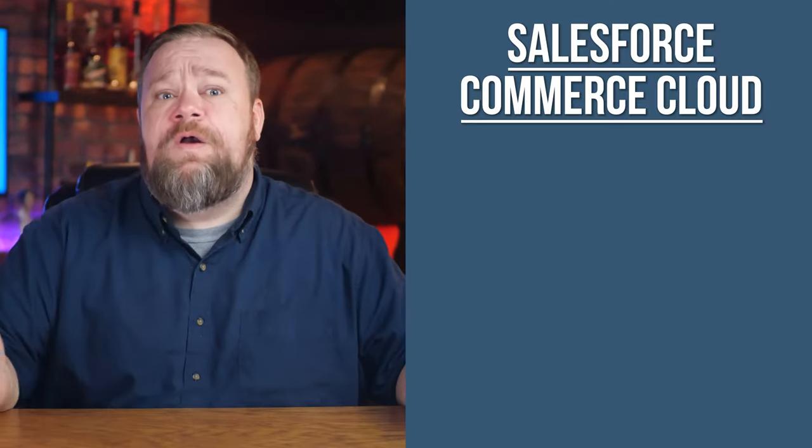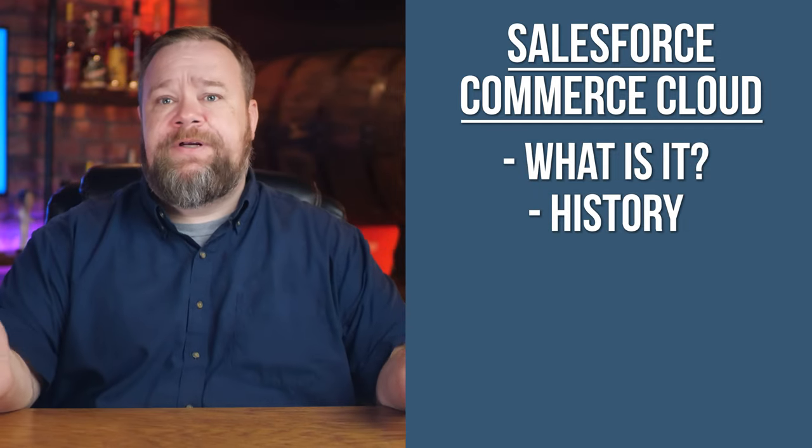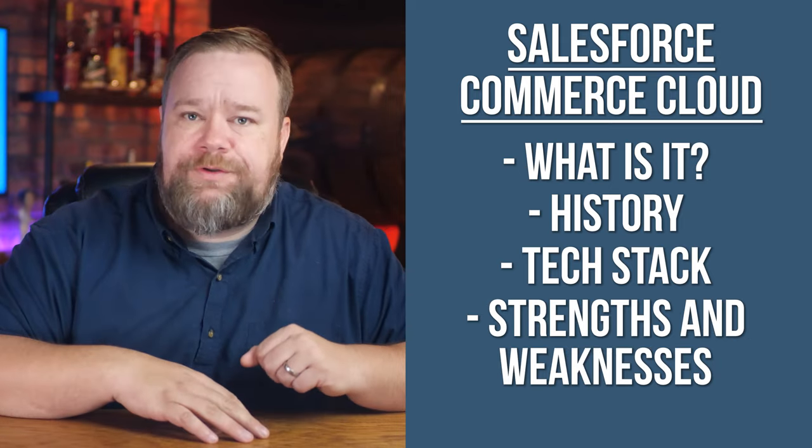The more you know about the e-commerce platforms you're considering, the better. In this video, I'm going to define what Salesforce Commerce Cloud is by breaking down its history, talking about its tech stack, and discussing the platform's general strengths and weaknesses.